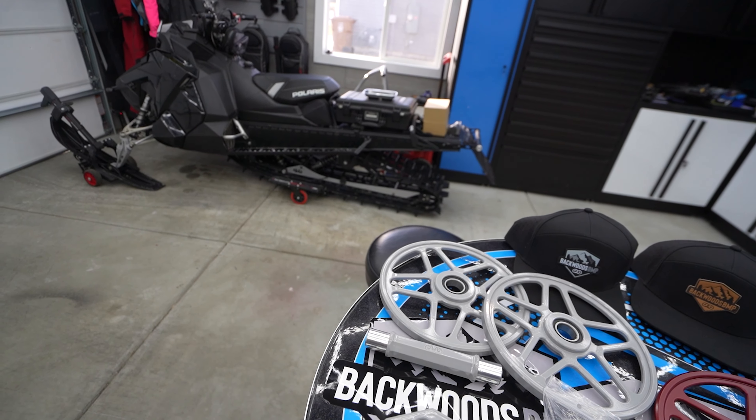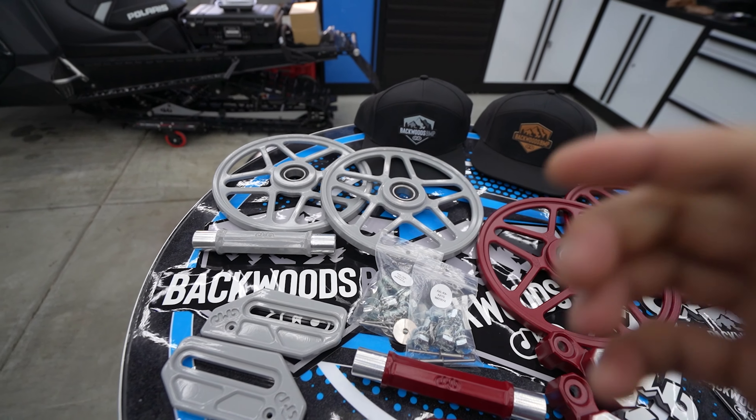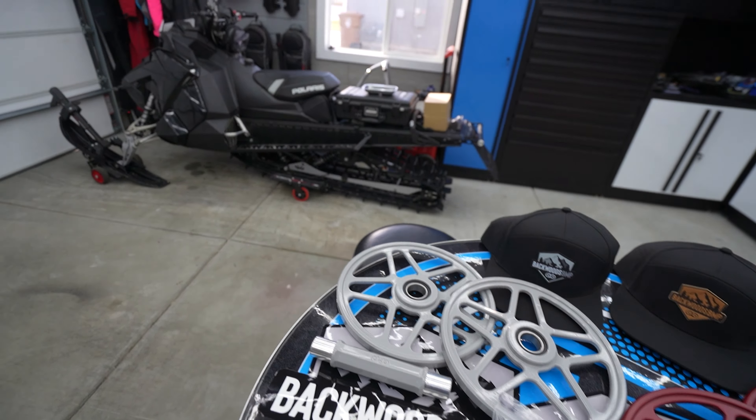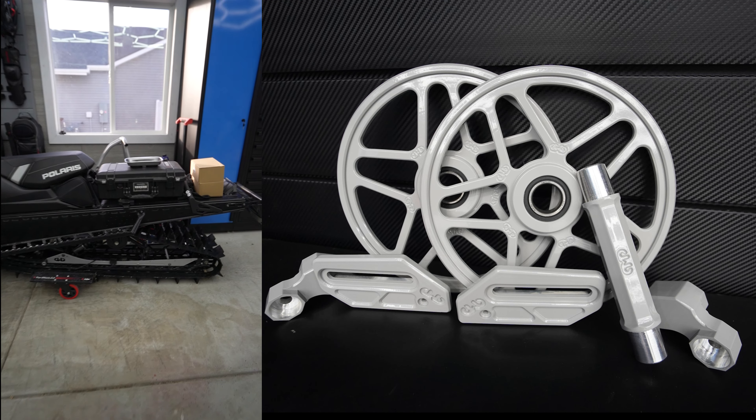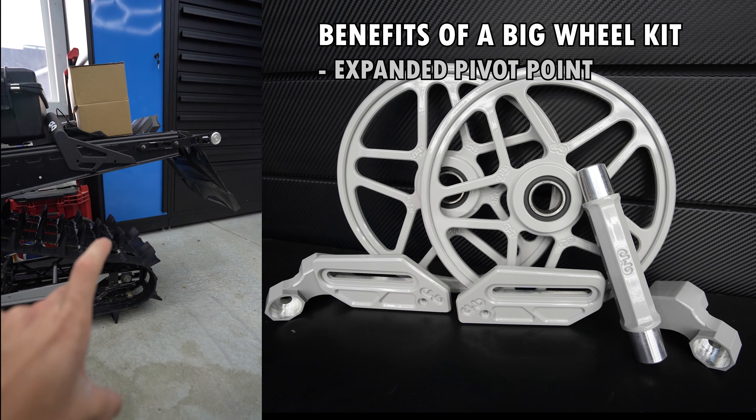The Ghost Grey wheels are gonna be put right back here on this sled. We're gonna have more grey in the skid, kind of brighten it up a little bit down there.